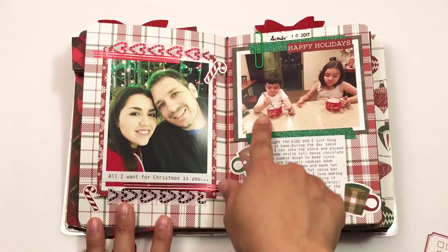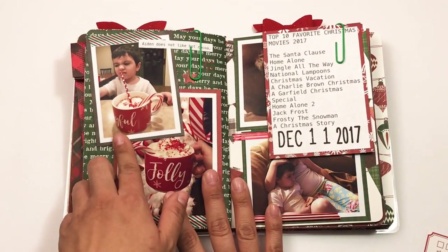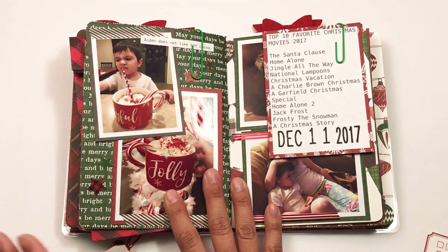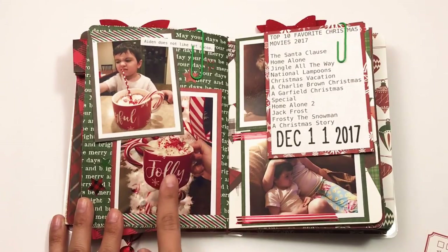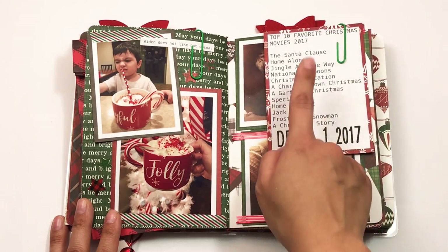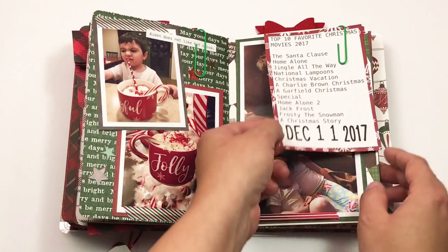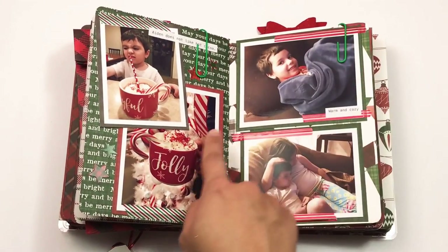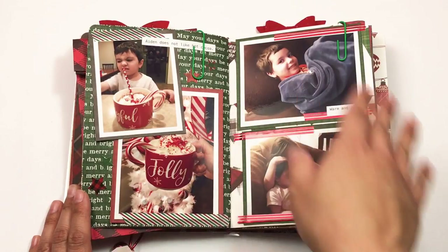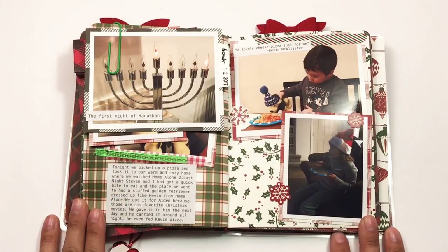I have these cute little mug stickers — there they are with their hot chocolates. Aiden doesn't like hot chocolate to drink, he just likes to make it. Then I took a picture of me holding my jolly mug. On the 11th I created a list of my top 10 favorite Christmas movies. Then there's a picture from the same day of us watching Elf — they're on the couch looking cozy and cute.